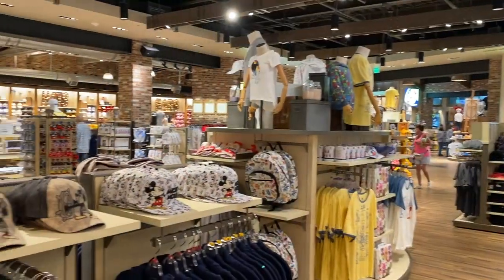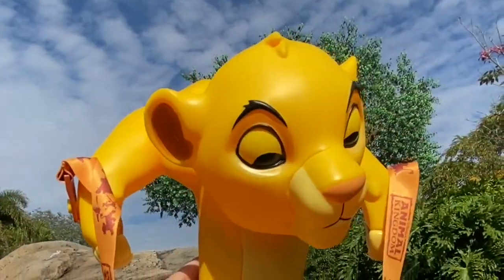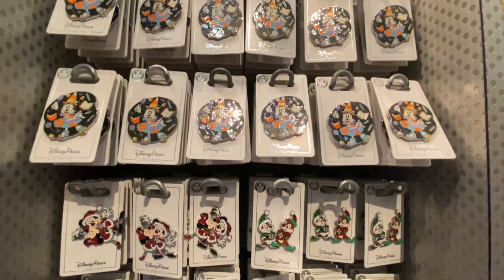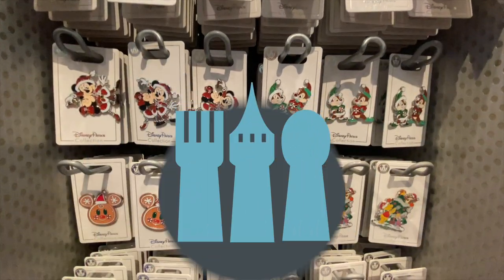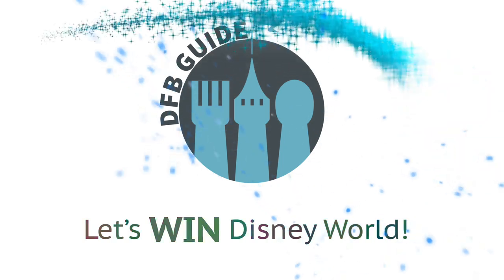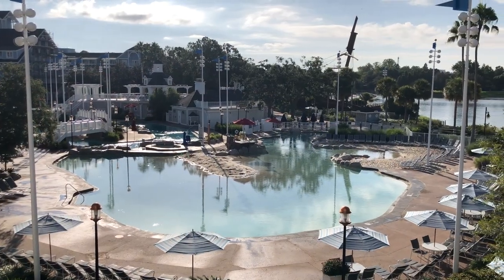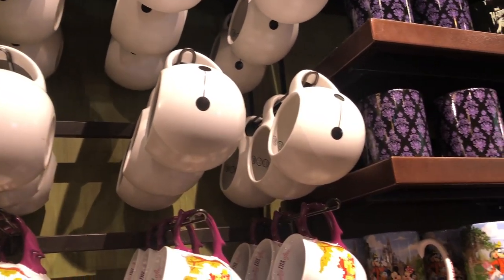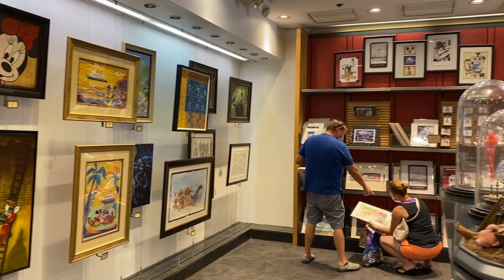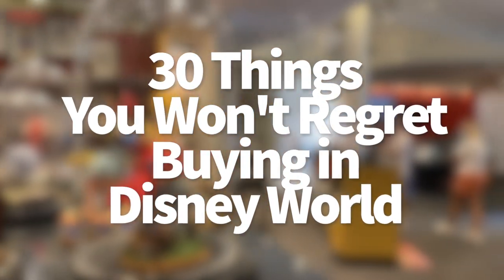There are so many upgrades, so much merchandise, and so many special experiences to spend your cash on at Disney World. Some might not be the best use of your money, but there are others you really won't regret. Hey everybody, it's AJ for Disney Food Blog. What's the best thing you've ever bought at Disney World? Today we're taking a look at 30 things that will plus up your Disney trip that you definitely will not regret buying.